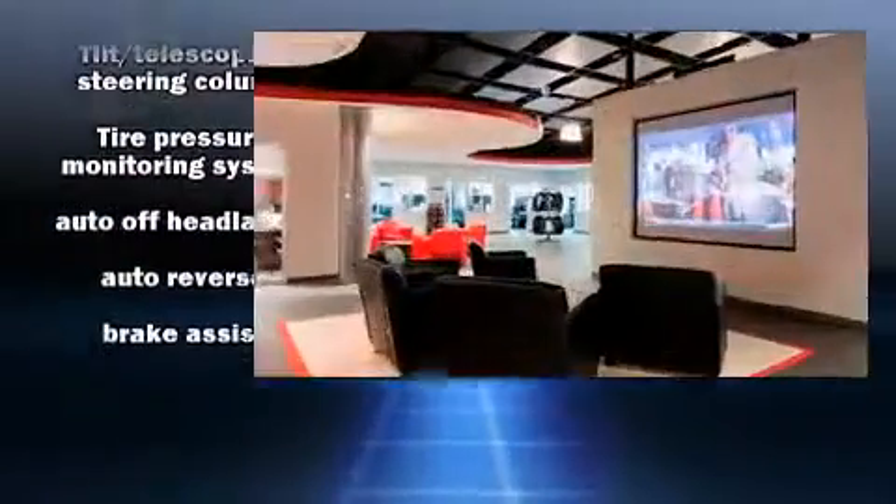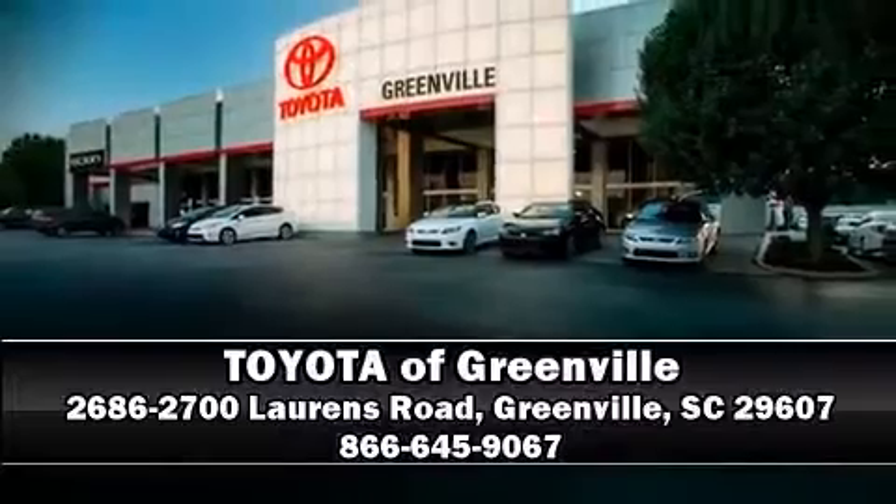A CARFAX history report indicates just one previous owner. Please don't hesitate to give us a call today!